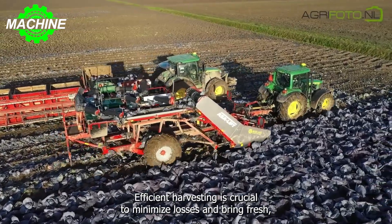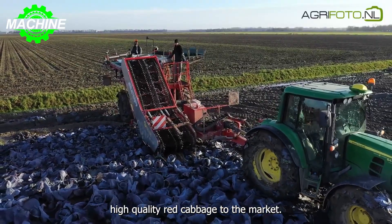Efficient harvesting is crucial to minimize losses and bring fresh, high-quality red cabbage to the market.